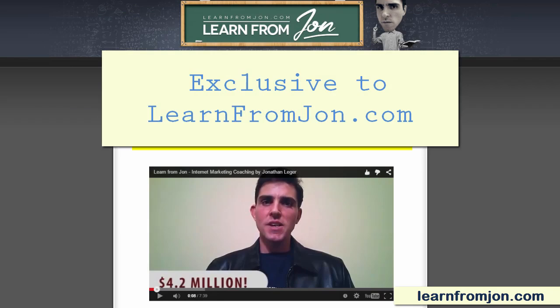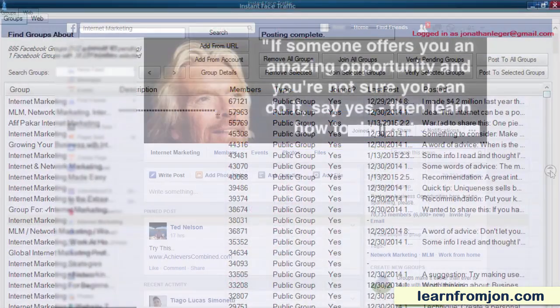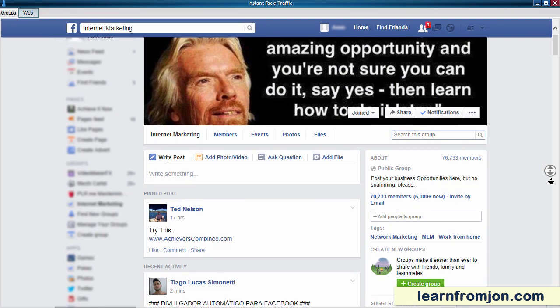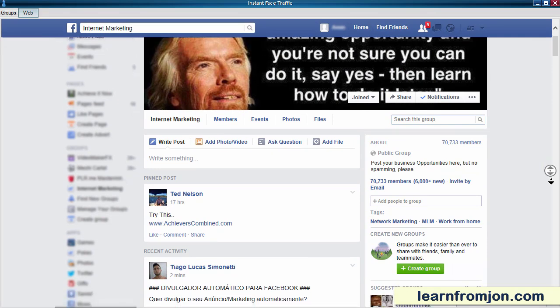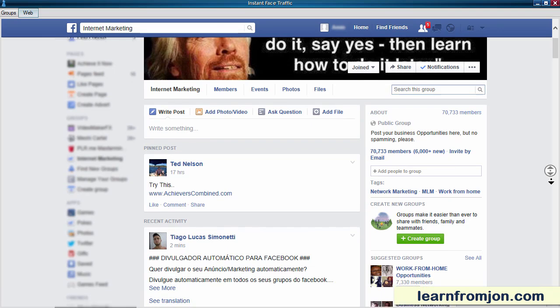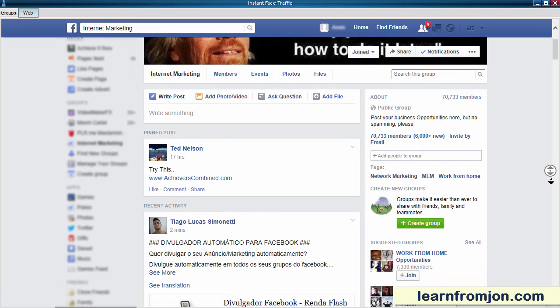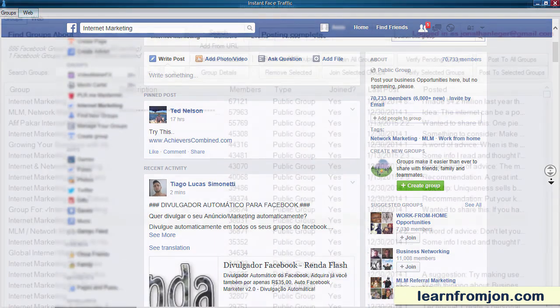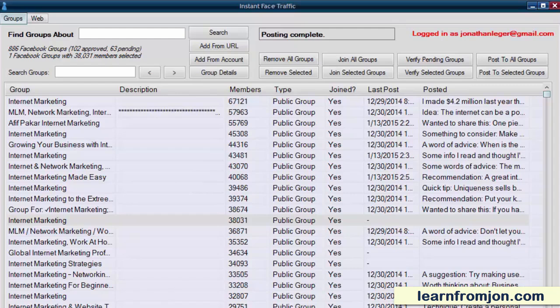Instant Face Traffic automates the finding, joining, and posting to Facebook groups. A Facebook group is simply a place on Facebook where a bunch of people with the same interests hang out and post. If you join those groups and post to them regularly, you can generate instant traffic to your site — and not junk traffic, but quality targeted traffic. The kind of traffic that every business needs.